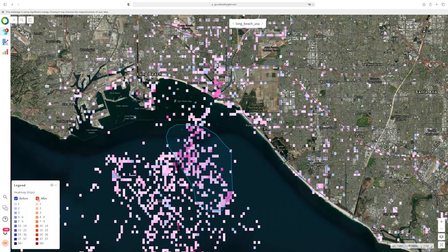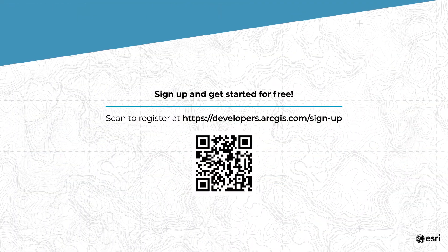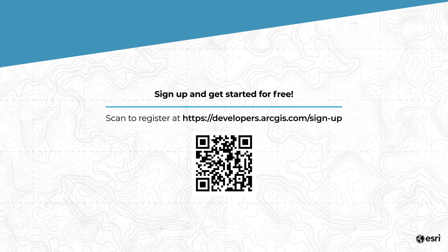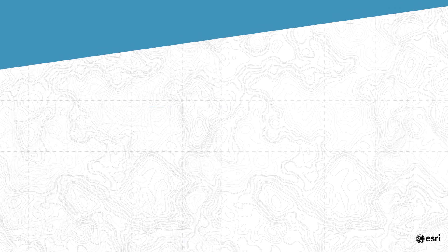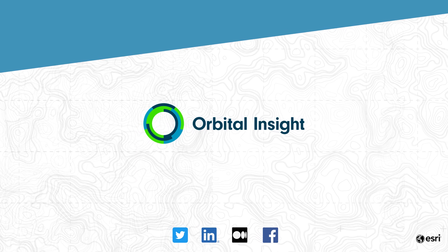Our tools can monitor not just what is happening at sea, but on land, and at every critical point in your supply chain. To sign up for the ArcGIS developer account, please click and scan the QR code, and to stay up to date with Orbital Insight, please follow us at the icons provided.